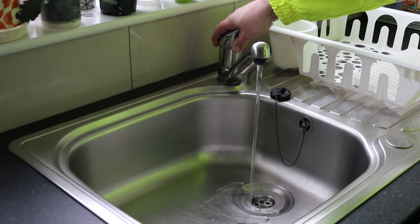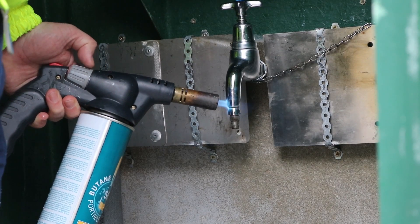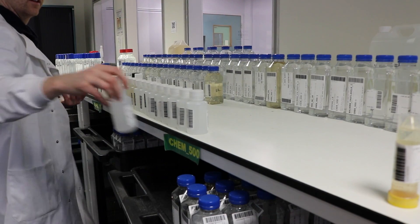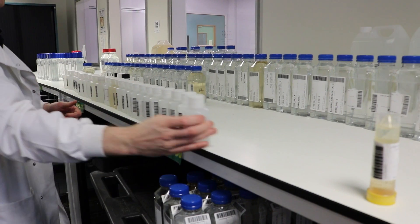The water sampling journey starts in a familiar place — a tap. Our sampling team take water samples regularly at our service reservoirs, water treatment works, and at taps in homes and businesses. Each year over 80,000 samples are taken from taps in customers' homes.